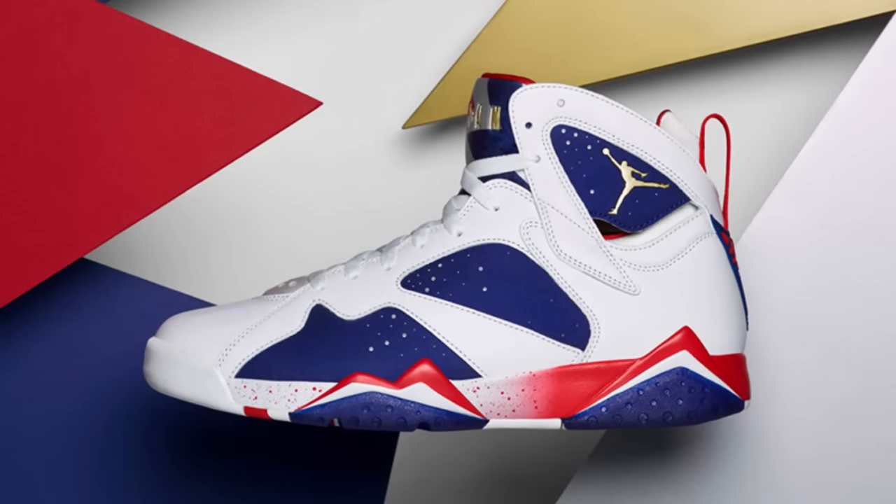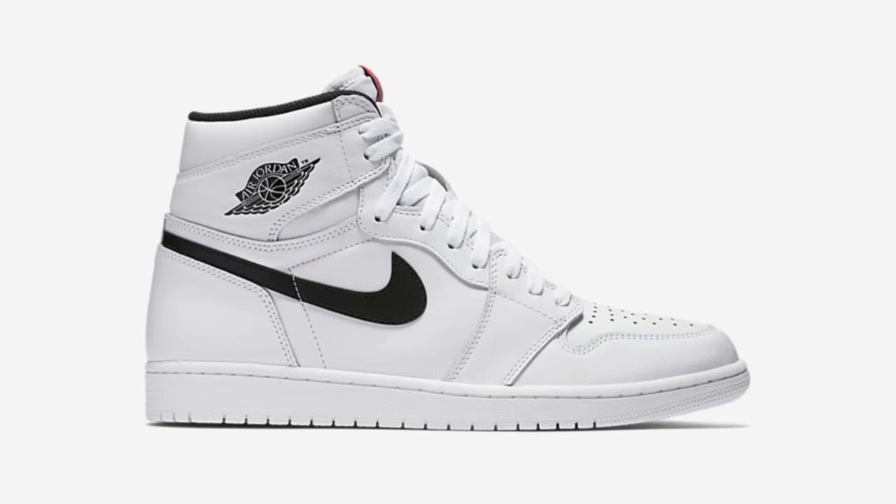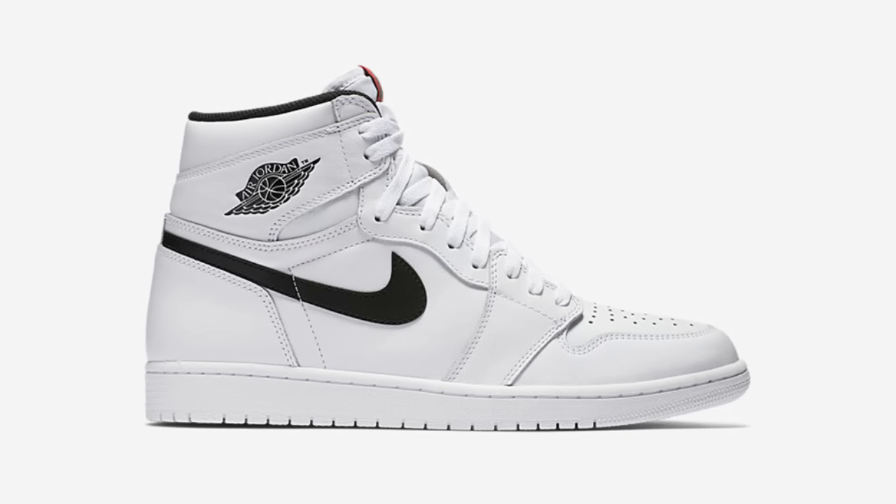Moving into this weekend's releases, Jordan Brand dominates the weekend with the Olympics alternate colorway of the Jordan 7 Retro — the forgotten alternative to the Olympic Jordan 7 that was produced and worn by Jordan during the 1992 Olympics. Releasing alongside the 7 is the Yin and Yang Jordan 1 Retro, offering minimal colorways in white with a black Swoosh and black with a white Swoosh. All three Jordan Retros release this Saturday, August 6th, with early links in the description.